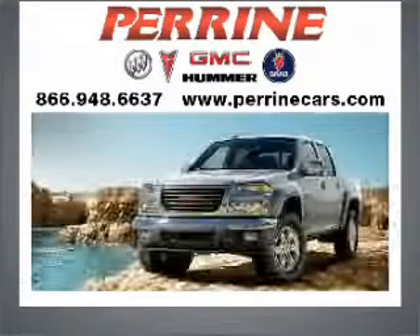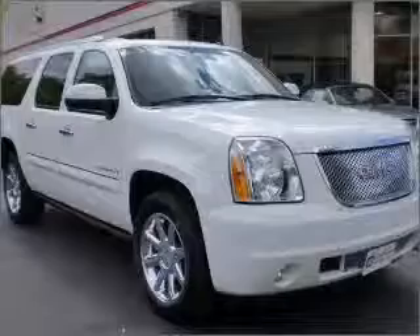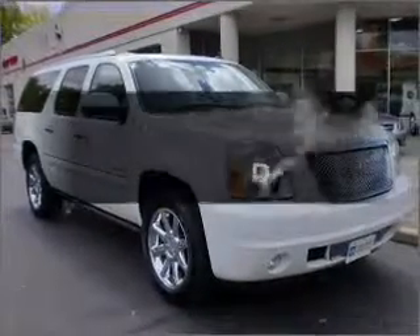At Perrine Buick Pontiac GMC, we've been turning customers into friends since 1927. Here's another quality vehicle offered by Perrine. Introducing the 2007 GMC Yukon XL.